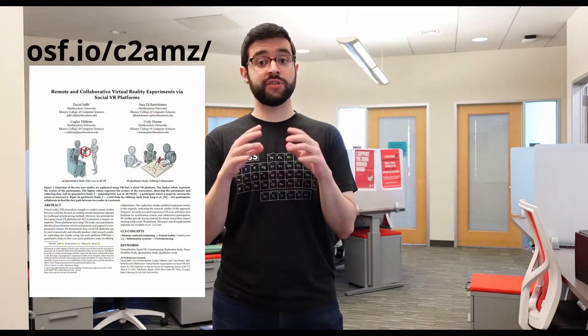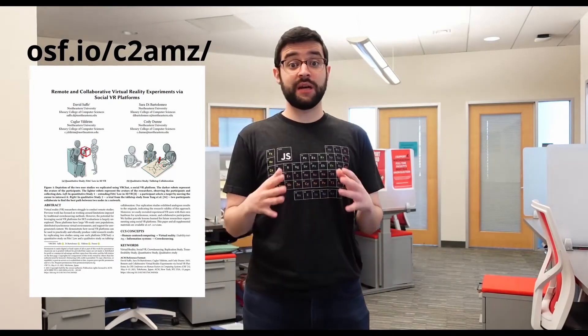If you want a more detailed guide on how we achieved all of this, or want to take a deeper look at our results, please see our full paper. You can also find all of our supplemental material on OSF. There is still a lot of work to be done towards establishing remote XR research methods, and it is going to take a community effort to achieve this.